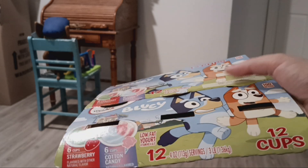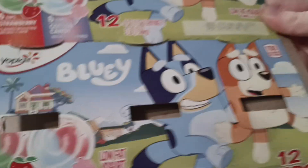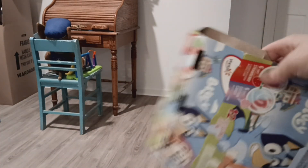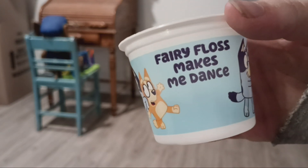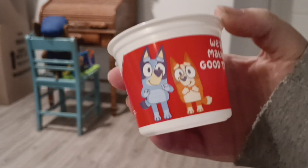Next is my Bluey yogurt box. The yogurt I tried is actually really good — it has strawberry and cotton candy flavored cups. I did keep two cups out of it: here's my cotton candy yogurt cup and my strawberry yogurt cup.